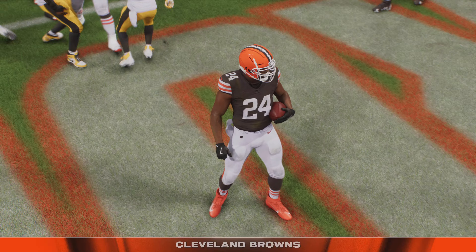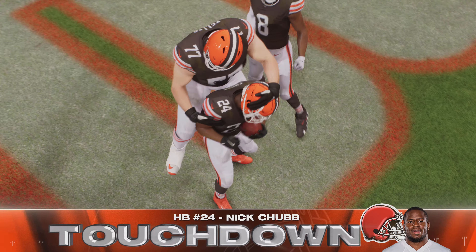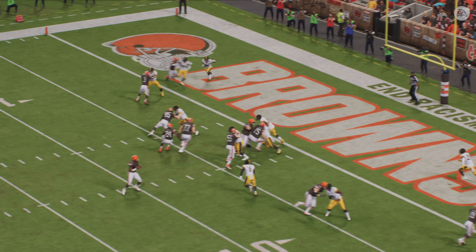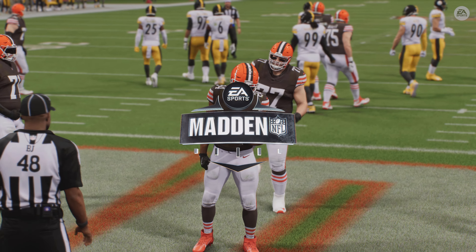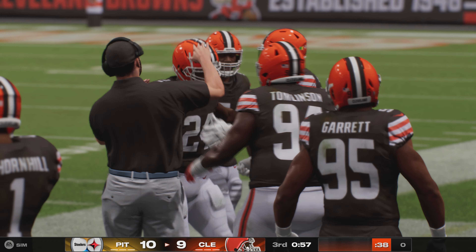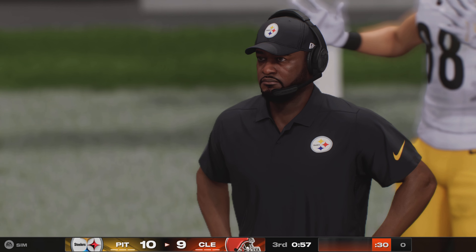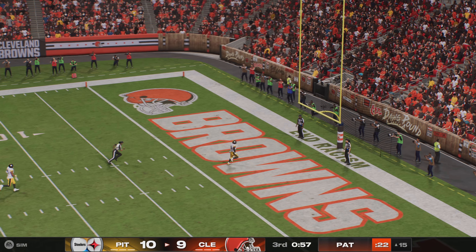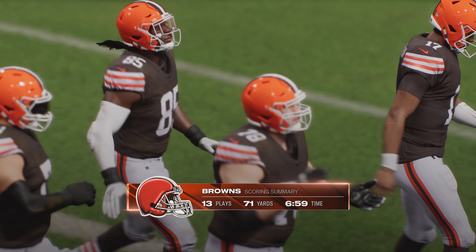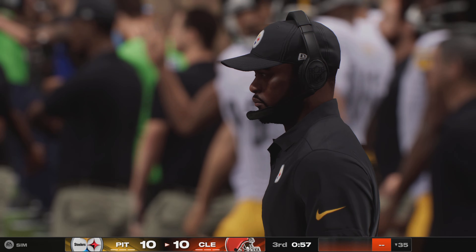Chubb will score — touchdown, Cleveland! It took them until the final stretch of the third quarter to get their first touchdown of the ballgame, but now they're right back in this. They needed something on this drive to really change their fortunes, get headed in the right direction, and they got it with the touchdown run. That drive spans 13 plays with Nick Chubb finishing it off.